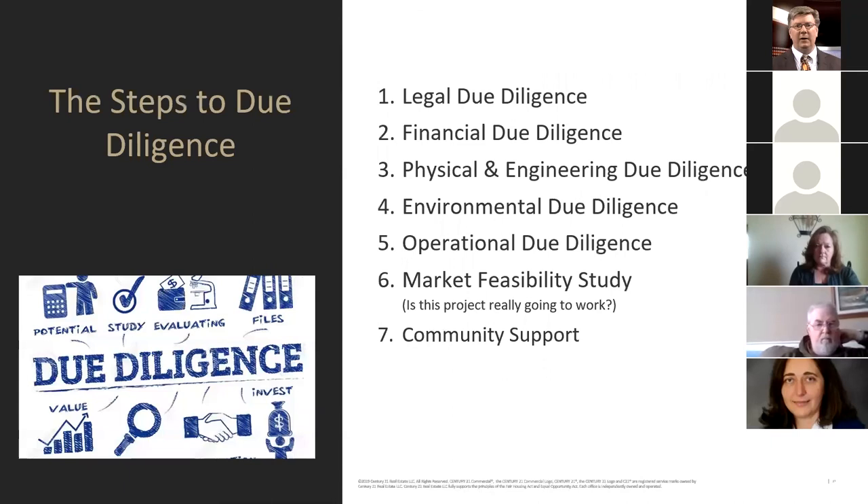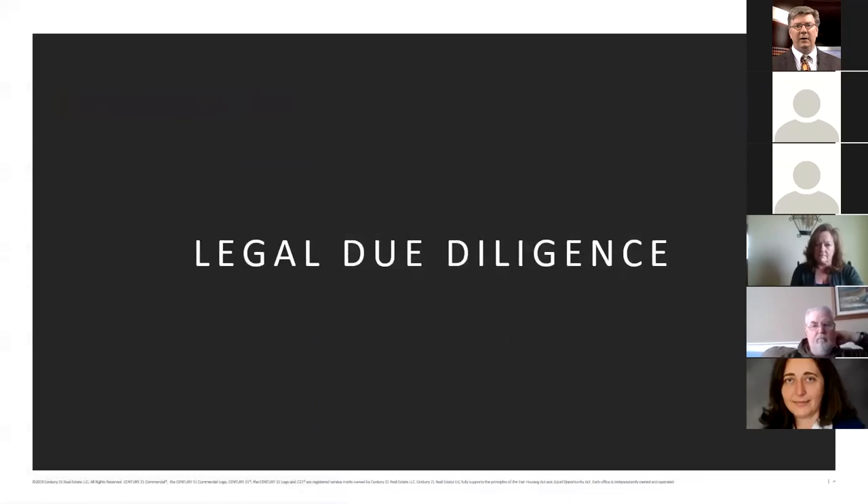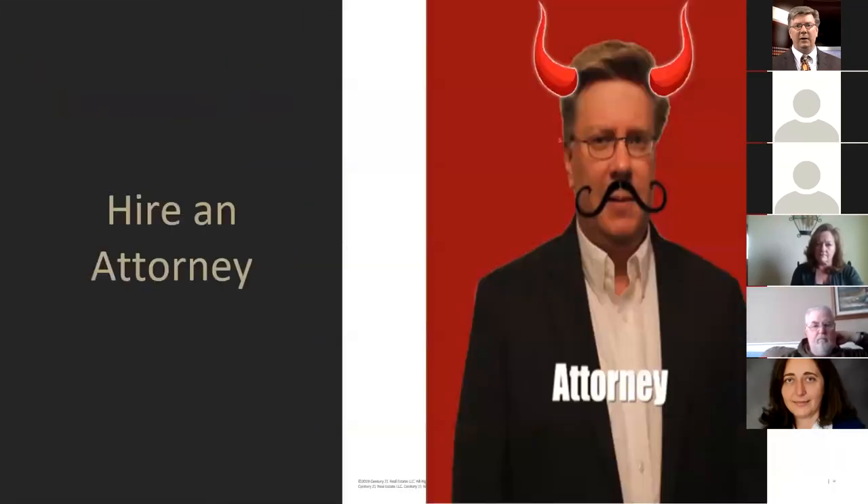These are some of the major steps in due diligence: legal due diligence of the property, financial due diligence to verify whether leases reflect what's claimed, physical and engineering due diligence including inspections, environmental due diligence, operational due diligence, and sometimes a market feasibility study to figure out if we can actually accomplish what we want to accomplish and whether we'll get community support.